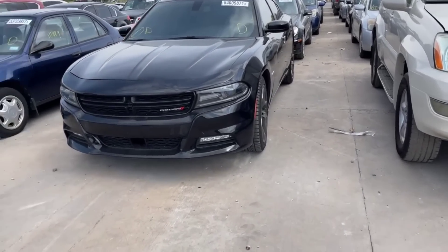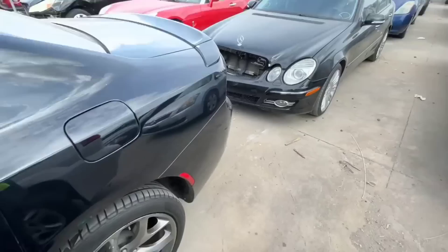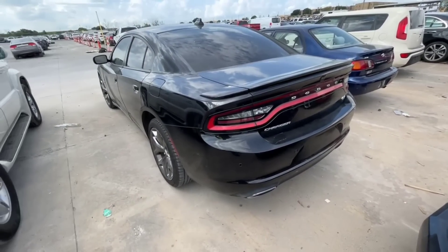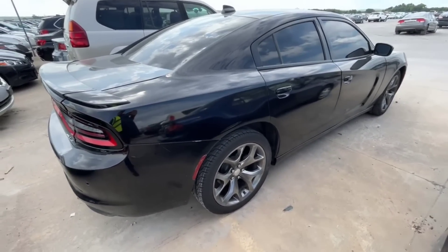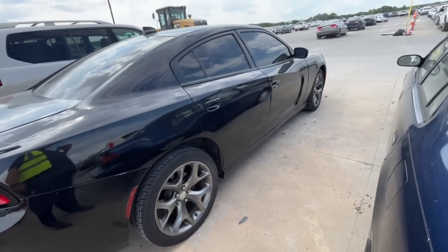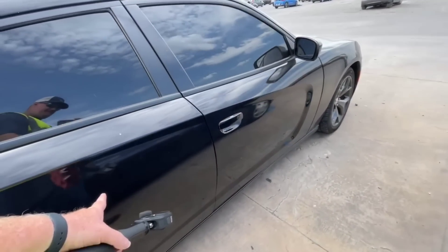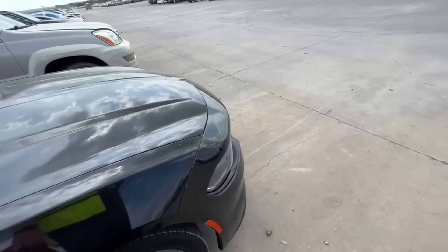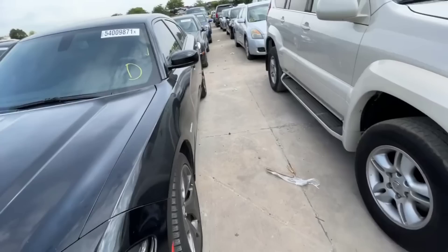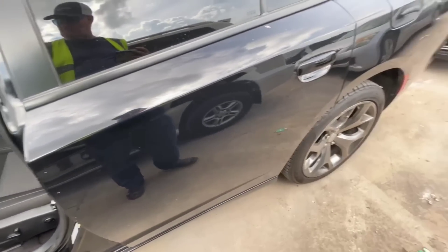We're back with a Dodge Charger — a 5.7 HEMI supposedly, a 2018 with 46,000 miles. Looks pretty clean with some minor dings. But I can tell they've done some work over here — the paint's peeling and I can see cracks. This whole side has been painted, and not very well — the orange peel on it is really bad. The front looks factory, the hood looks good, but this car has definitely been damaged and repaired before. There's also a small bubble in the tire and a chewed up rim.